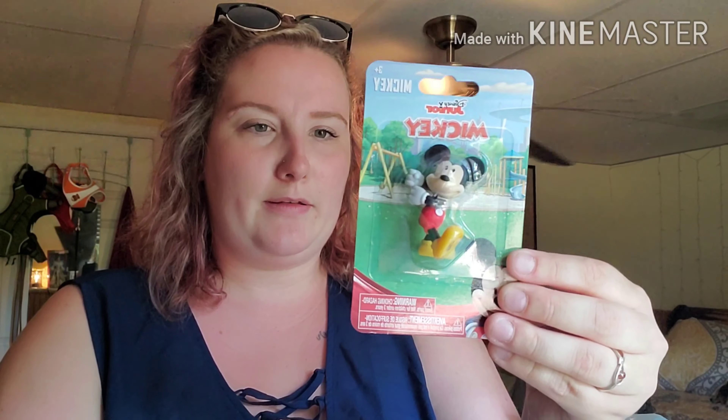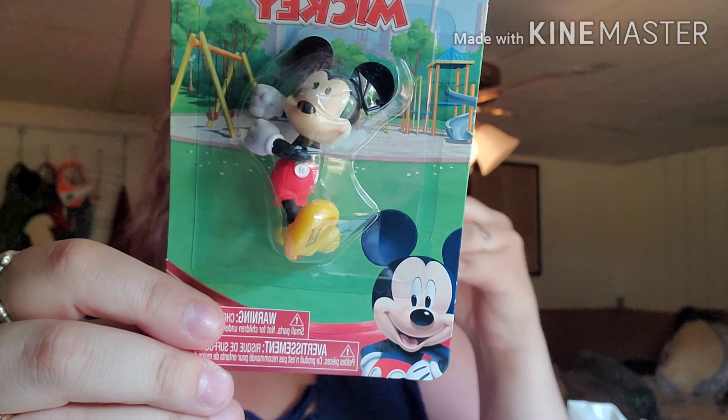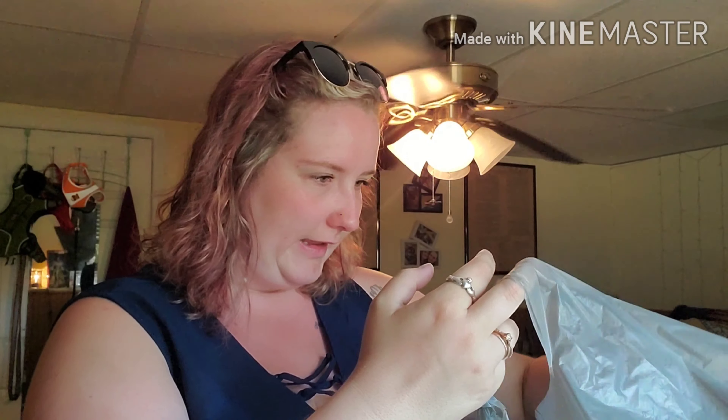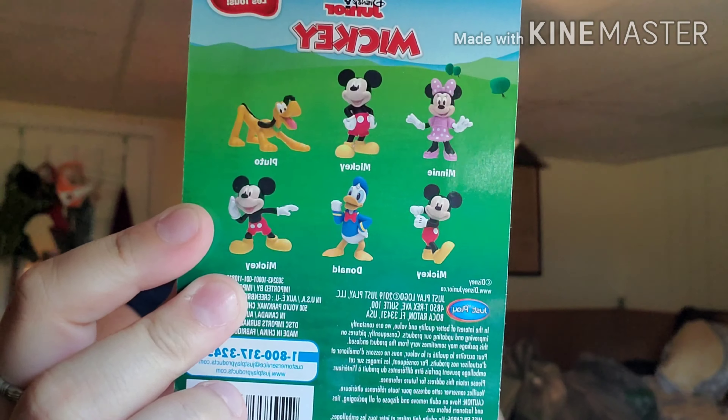I love these. This is the Disney Junior Mickey Mouse collection. You have three different styles — Mickey, Pluto, and Donald. You have him doing a little hot dog dance, him saying 'Oh Toodles,' and just him with his hands on his hips. Very cute. And that's what all of them look like on the back. So I'm just missing Minnie, Pluto, and Donald.